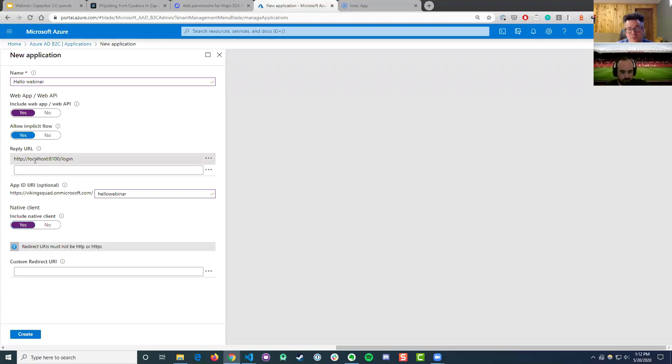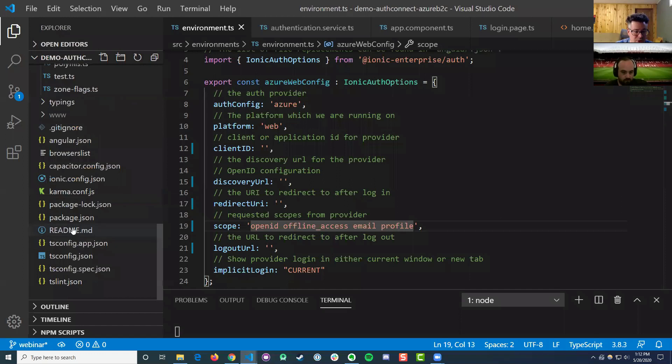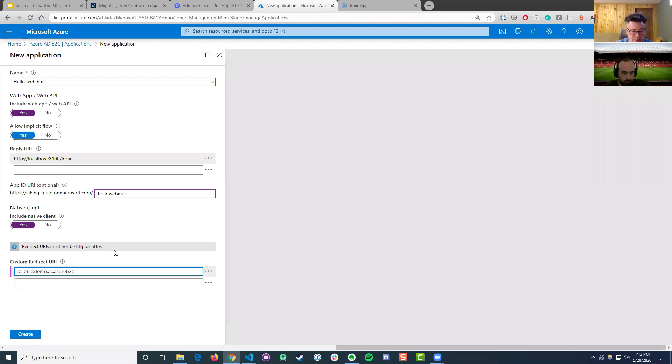From the Ionic side, web app relates to the web and native is iOS or Android. The only thing different for native is you would have a custom redirect URI that is not HTTP or HTTPS, because that is a value you typically register as part of your app scheme. In Cordova that's the app ID field, and in Capacitor config this would be your app ID. The format uses reverse DNS — like com.company.appname — with a unique namespace, then colon slash slash followed by whatever page you want, such as login. So let's create that.